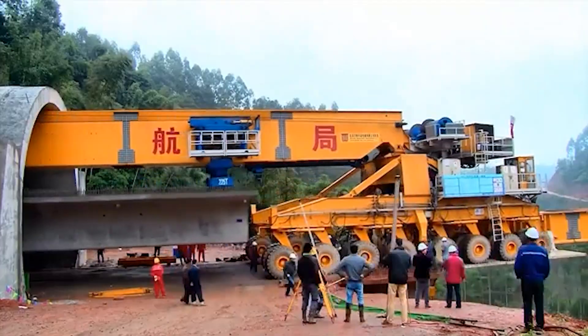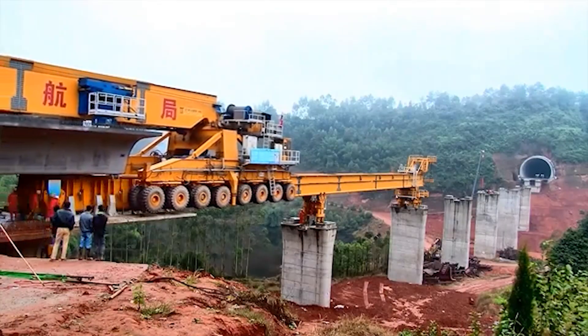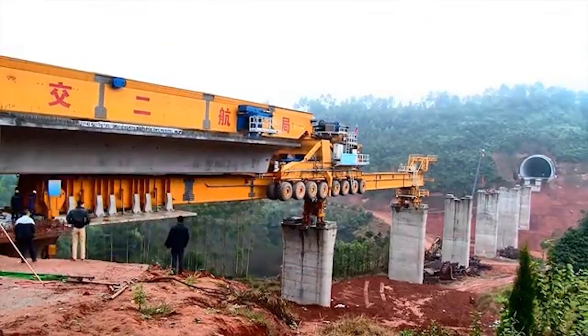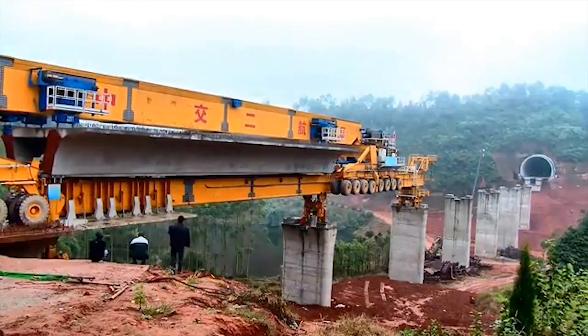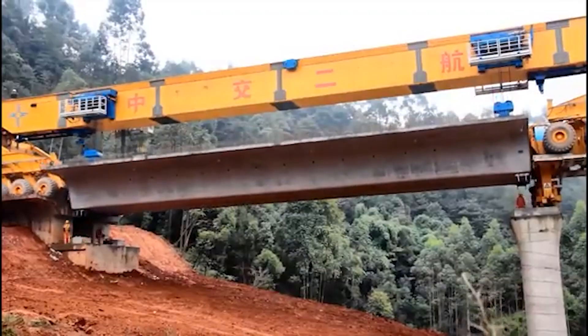Picture a 91-meter long, 580-ton machine that looks more like a futuristic train than anything else, rolling along and dropping massive bridge segments into place. It is used to build high-speed railway tracks in areas where large sections of the route need to be built over valleys and canyons to avoid bends.